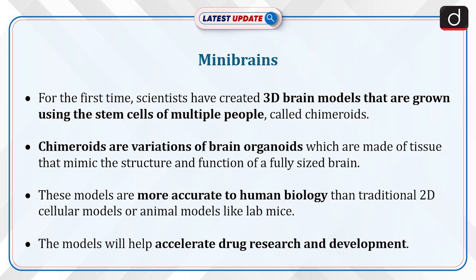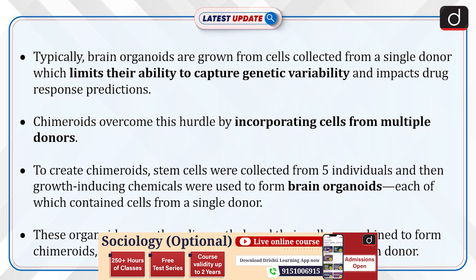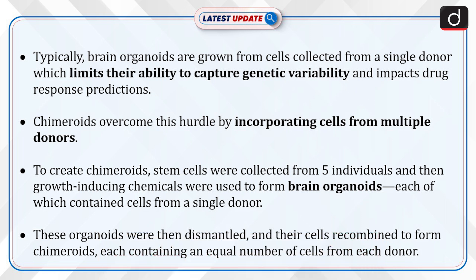These models will help accelerate drug research and development. Typically, brain organoids are grown from cells collected from a single donor, which limits their ability to capture genetic variability and impacts drug response predictions. Schimeroids overcome this hurdle by incorporating cells from multiple donors.